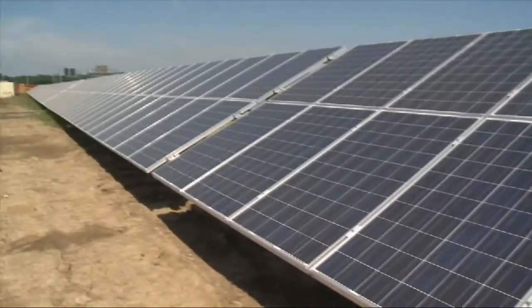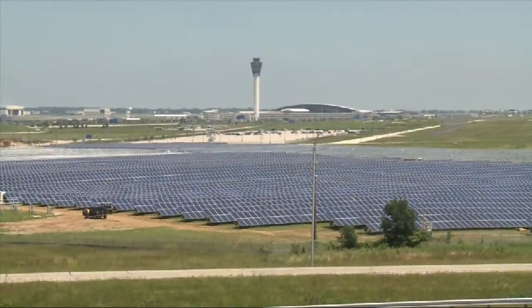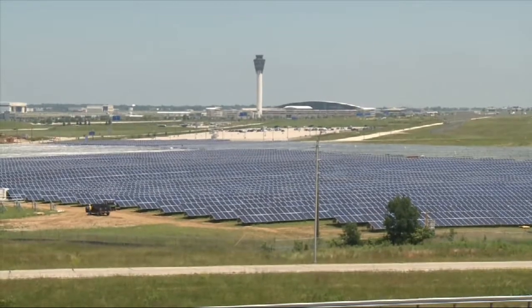Airport property director Eric Anderson says the solar field will be an iconic symbol as visitors come into the state. A lot of corporations, when they come to visit, or they're thinking about relocating or expanding, part of that equation is how green is the state or the city.